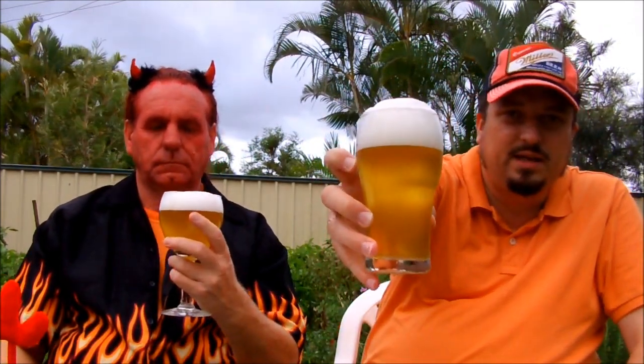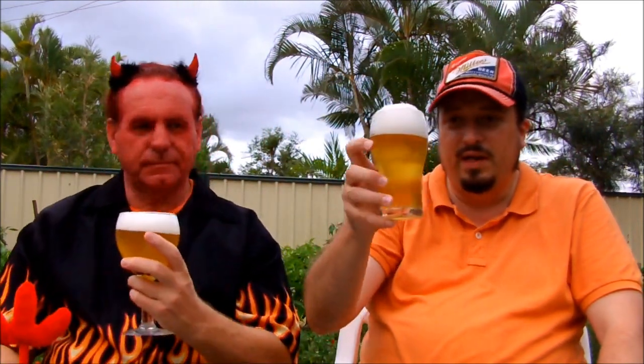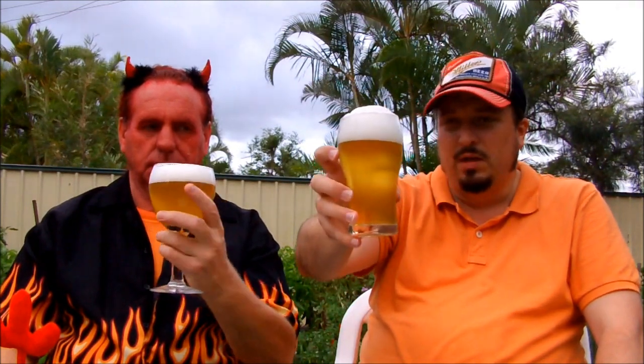Look at how creamy that head is — truly amazing. It's the sign of a truly superb beer, actually. On that note, it's time for the taste test. Cheers to you all! Let's dive in, Benelzebub. Cheers.